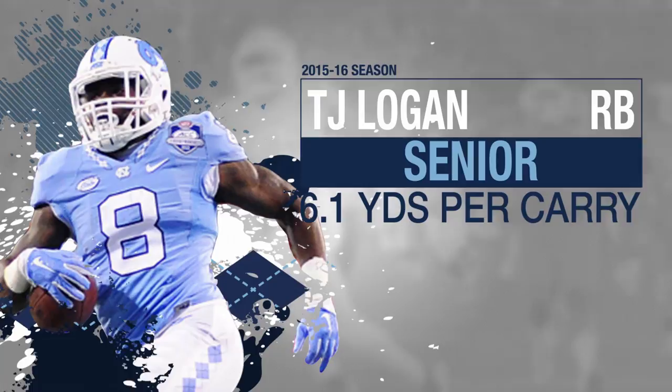TJ Logan, the running back, has a block, has space, has a touchdown. Yeah!